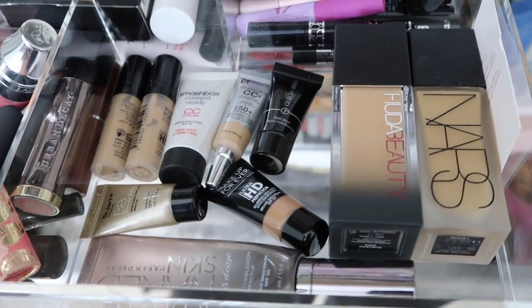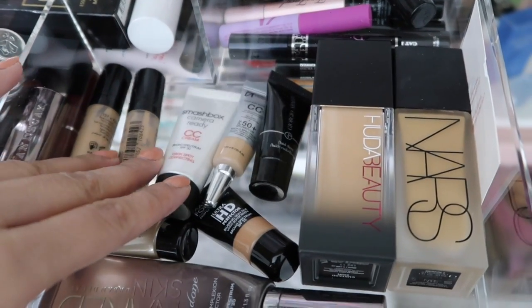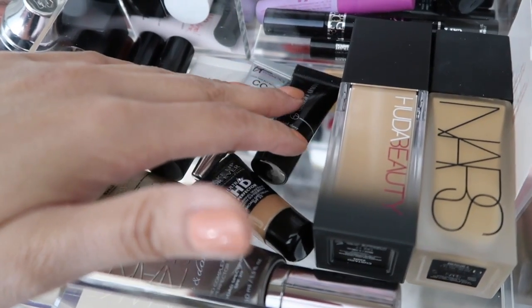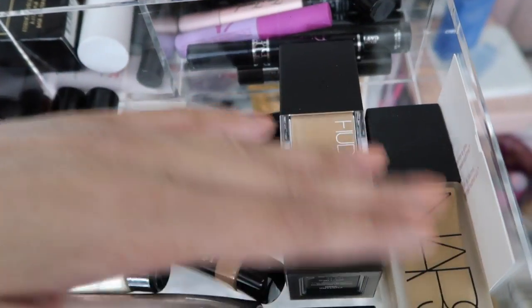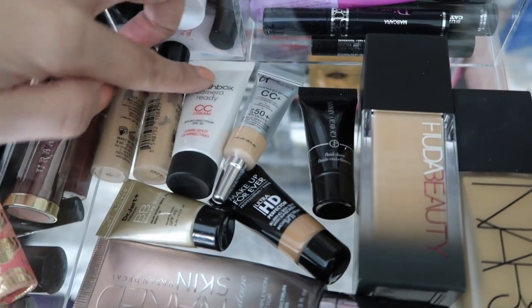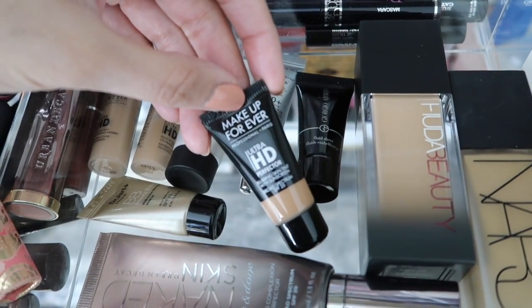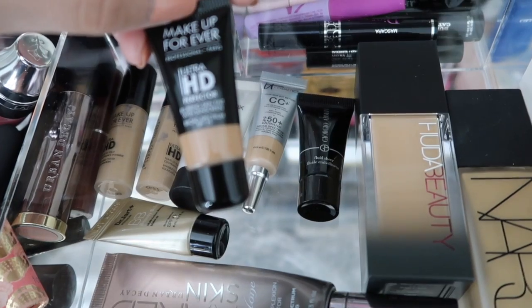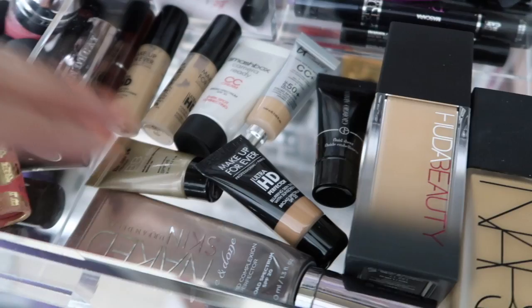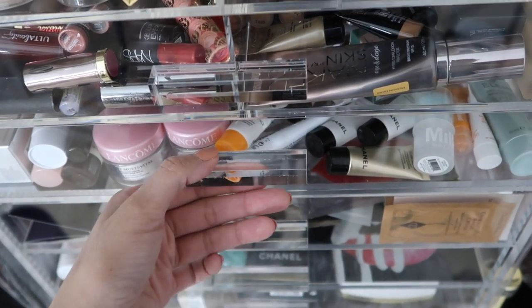The last section in the second drawer is foundations. These are just a few — most of my foundations like the Giorgio Armani Luminous Silk I keep on my vanity. A couple of these are a little light so I need a darker shade. Some are new that I want to try, like the Makeup Forever HD, which I think is a blurring skin tint. That's just a little bit of the foundations.